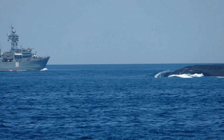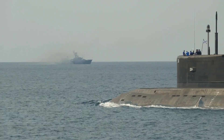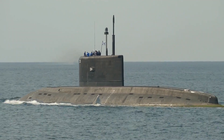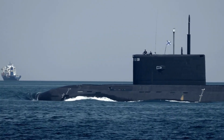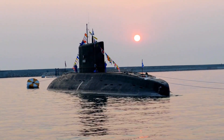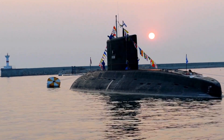Nuclear submarines are often used for long-range missions, as they can stay submerged for months at a time. They are also faster and more maneuverable than diesel-electric submarines. Diesel-electric submarines, on the other hand, are powered by diesel engines on the surface and by electric motors when submerged. These submarines are typically smaller and quieter, making them well-suited for coastal defense and reconnaissance missions.